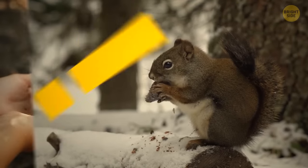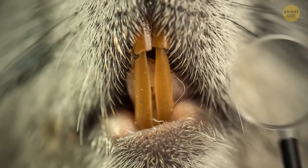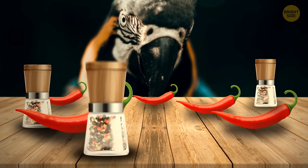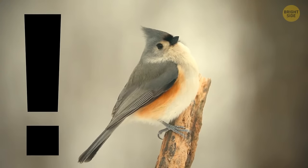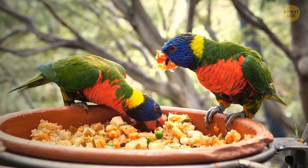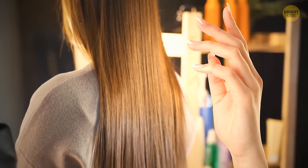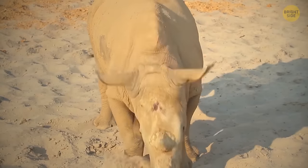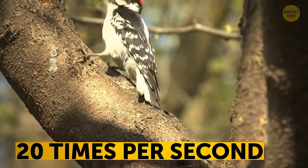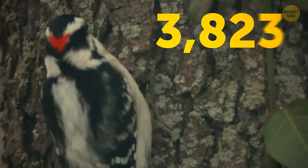Squirrels' teeth never stop growing, but they wear them down by gnawing on nuts and hard foods. The front of their teeth is orange, covered in special tough enamel. Some bird species don't mind munching on chili peppers because they can't feel the heat — birds don't have the taste buds needed to detect capsaicin. The rhino's horn is made of keratin — the same protein that makes up your hair and nails — making it unique since other animals have horns with a bony center. The woodpecker can peck wood 20 times per second, reaching 8,000 to 12,000 pecks a day.